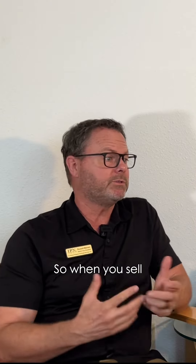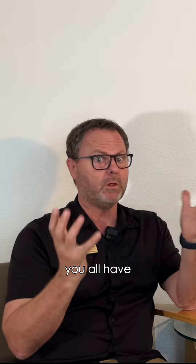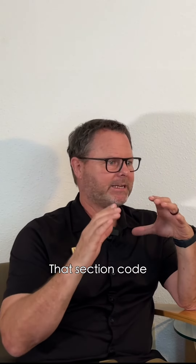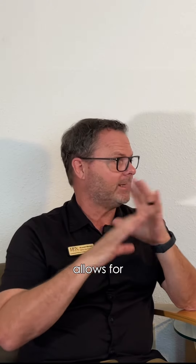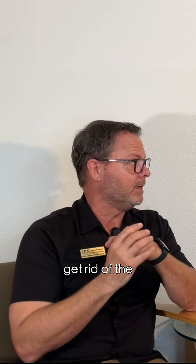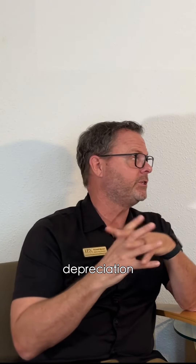You take depreciation on the property. When you sell a primary residence, that $250,000 and $500,000 exclusion you've all heard about is called Section 121 of the Internal Revenue Code. That section code allows for capital gain not to have to be paid, but it doesn't get rid of the depreciation recapture.